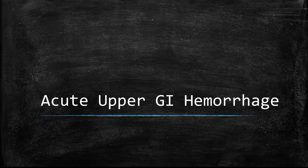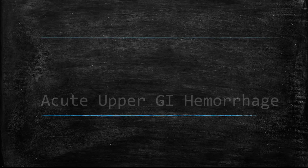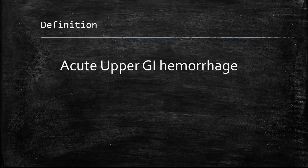Today's topic is about acute upper GI hemorrhage. This is a very serious condition and it's an emergency. If you encounter a patient in the ward or anyone presenting with symptoms of acute upper GI hemorrhage, please get senior help as these situations can get out of hand pretty quickly.